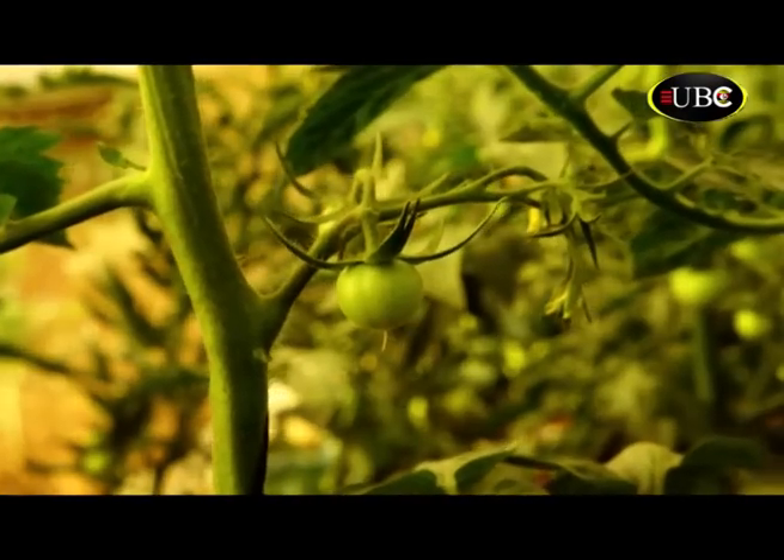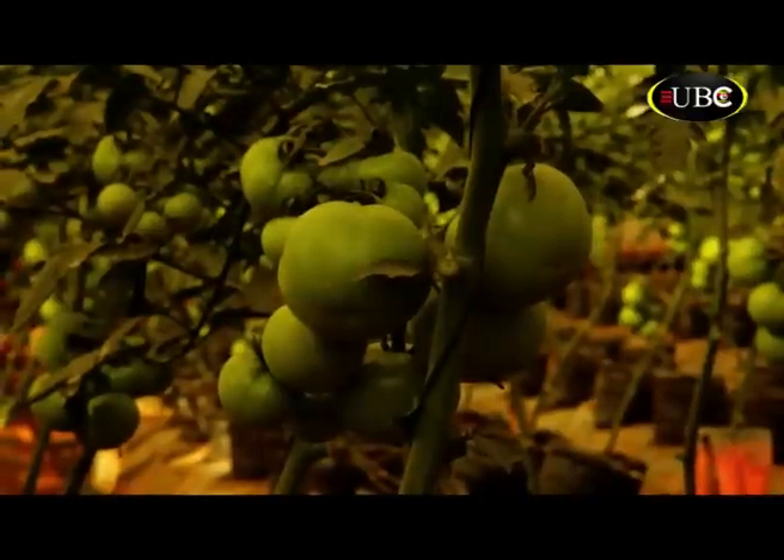This particular type of tomato, when you plant it, it grows. You can actually harvest on the same stem or the same tree for six months.